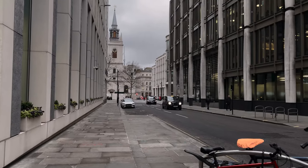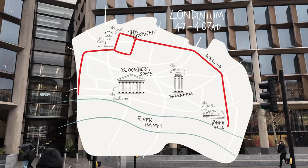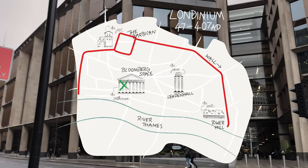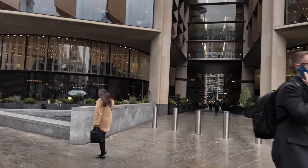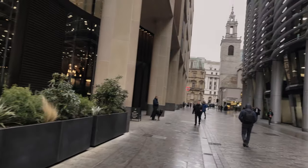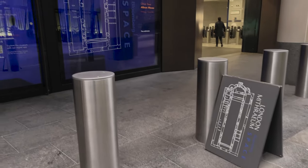So we're heading towards the London Mithraeum. This is in the Bloomberg space — it's part of the Bloomberg HQ. It's like their little art gallery cum museum space, which houses the Temple of Mithras, which I think is one of the coolest Roman remains in London personally. And the experience there — they've put some real effort into it. It's very well done.